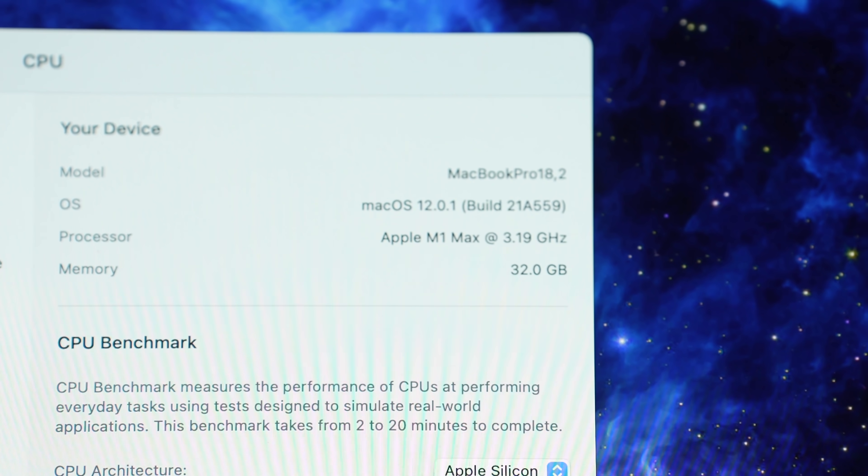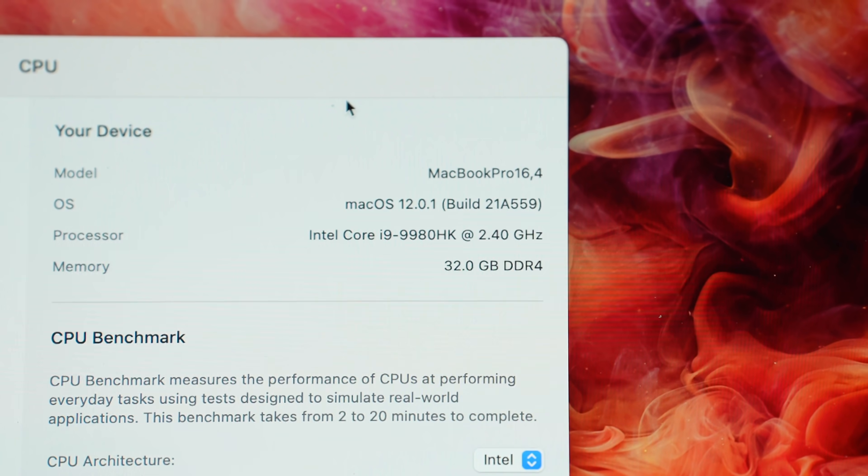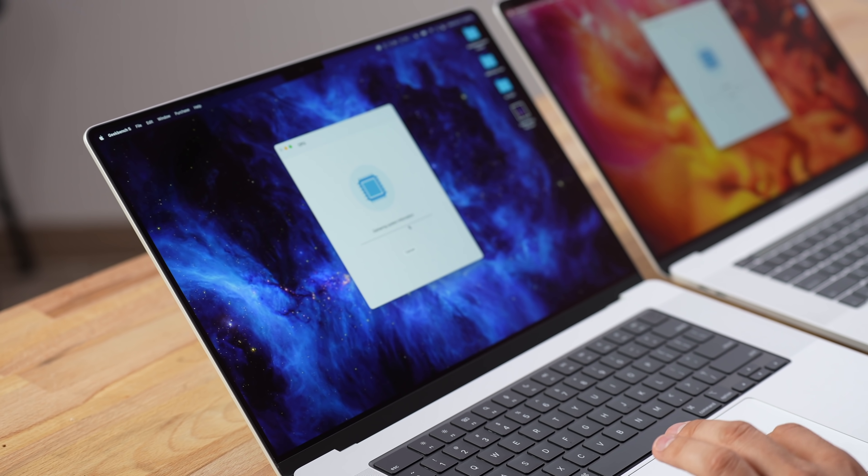We have eight high-performance cores from the M1 Max along with eight from the Intel Core i9, both with our recommended 32 gigs of RAM. Let's go ahead and see the results.